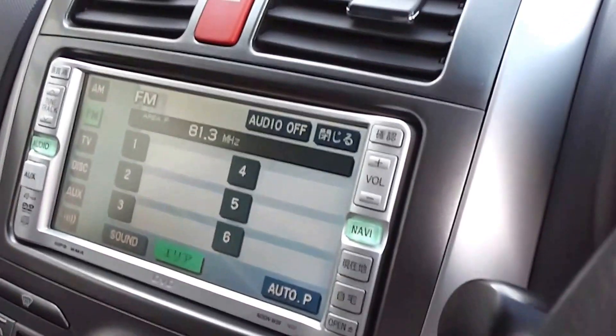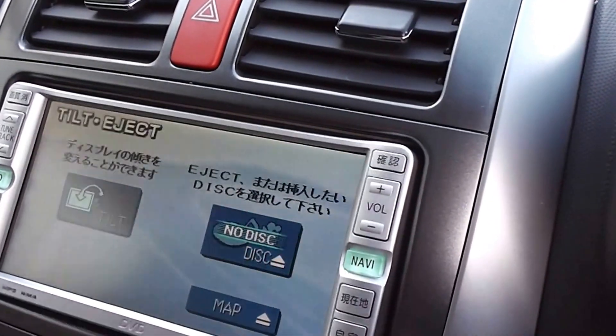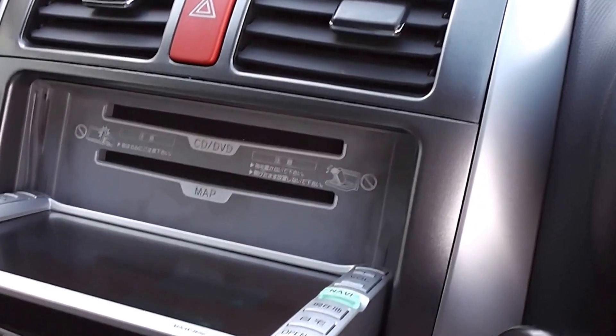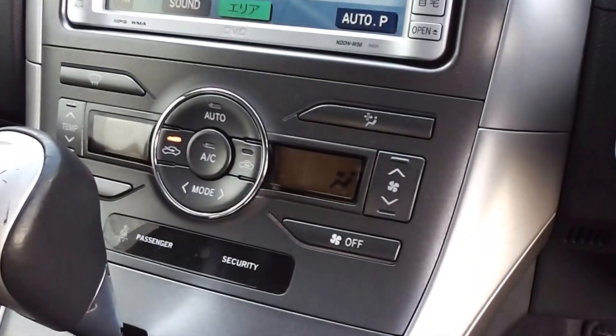There's a factory audio system here with a CD player — nice and easy to operate. And of course, there's air conditioning.